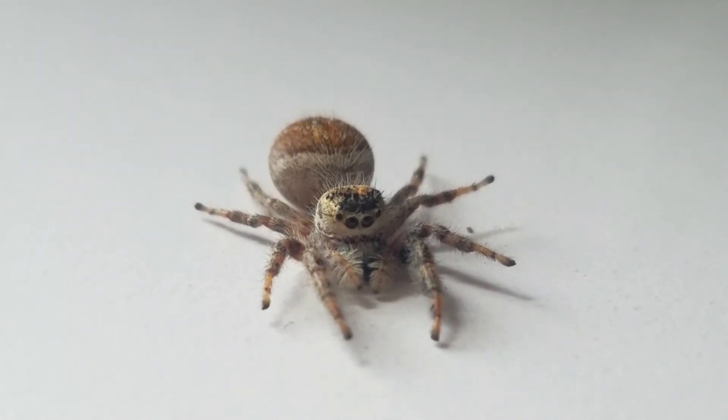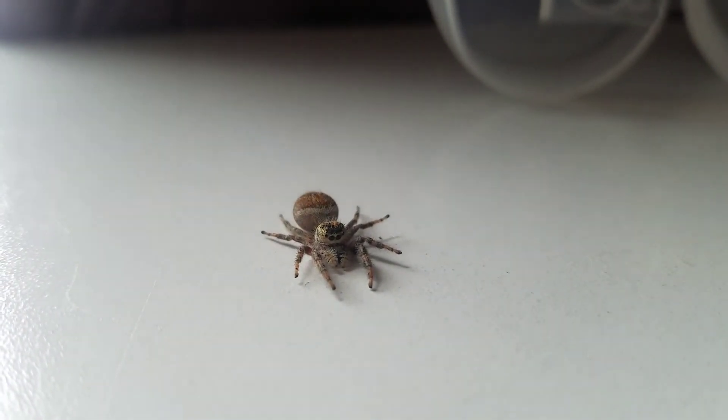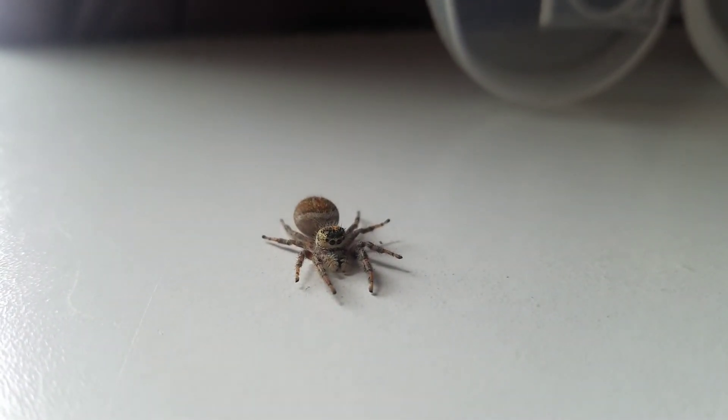It's probably just me, but I think this spider is just so cool and neat looking. Oh my goodness. But anyway guys, I hope you enjoyed. Thank you for watching, and have a good rest of your day.